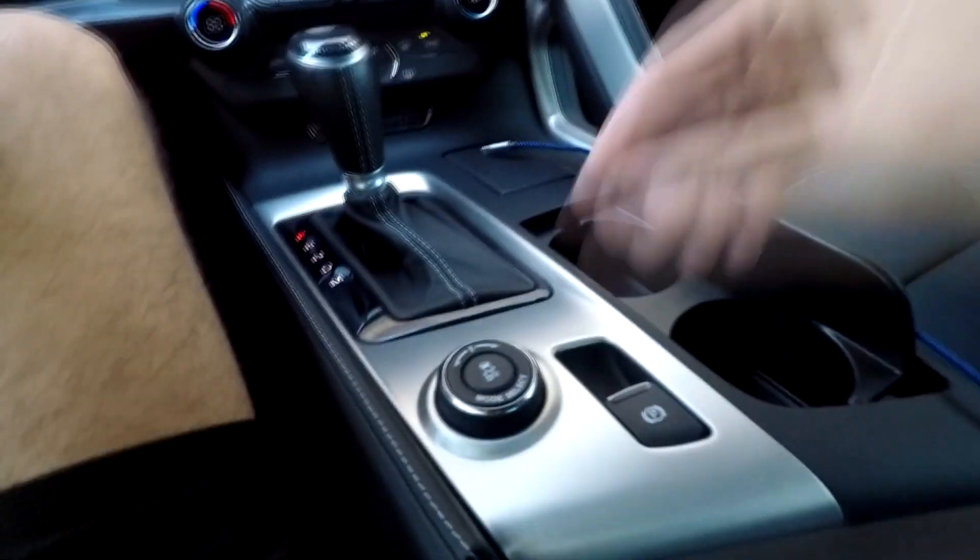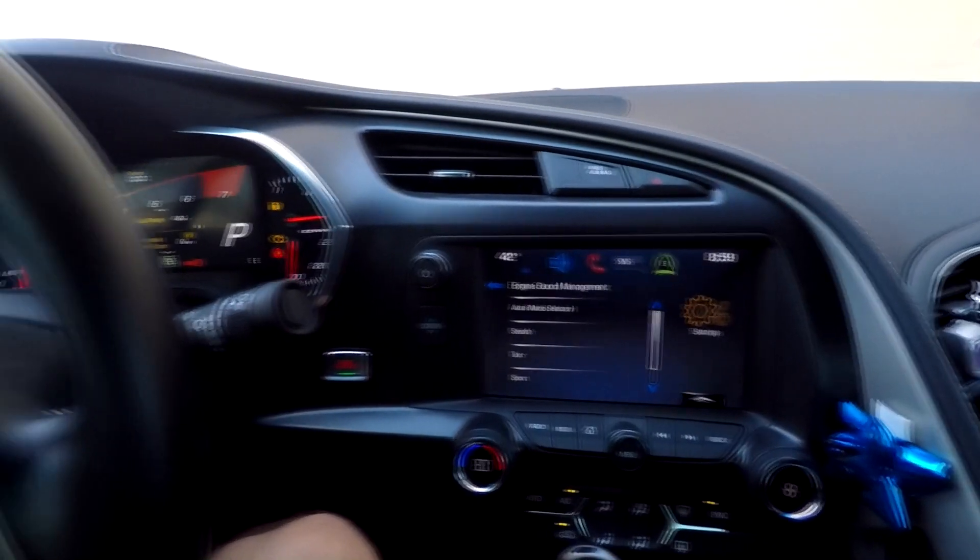Another cool feature of the C7 Corvette is the engine sound management — the fact that you can go ahead and change the sound of your exhaust based on what driving mode you're in, or you can lock it into whatever one you like best. I'll put a link to a video I've done about this, but I think it's a very cool feature. You're not going to see this in your everyday vehicle. It's nice because you can have a loud exhaust when you want it, and then if you're leaving your house at four in the morning, you can have a stealthy exhaust.